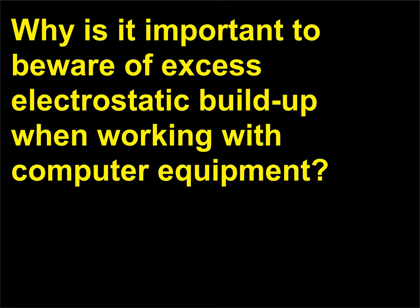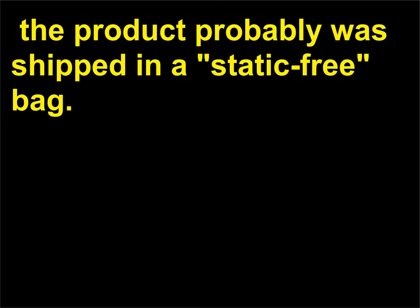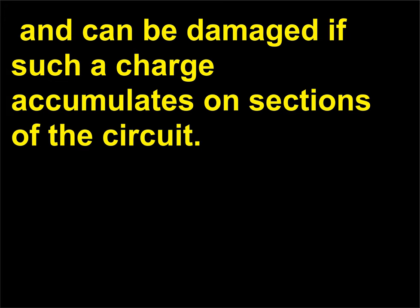Why is it important to beware of excess electrostatic build-up when working with computer equipment? If you have ever installed a circuit board or card into a computer, the product probably was shipped in a static-free bag, designed to keep all excess static charge outside the bag. Many electronic circuits are sensitive to electrostatic build-up and can be damaged if such a charge accumulates on sections of the circuit.